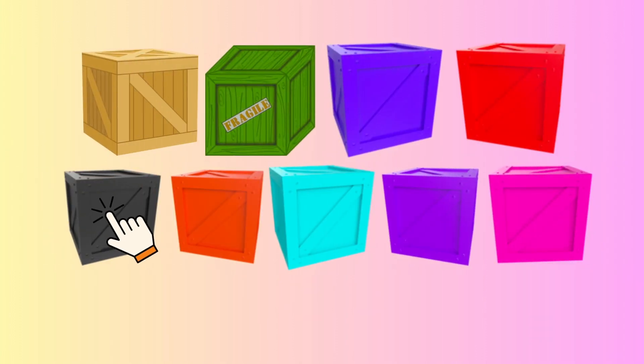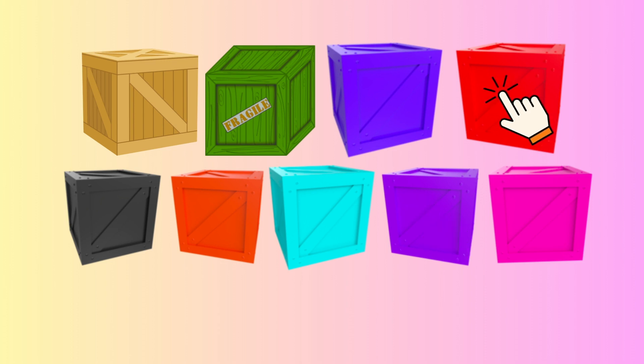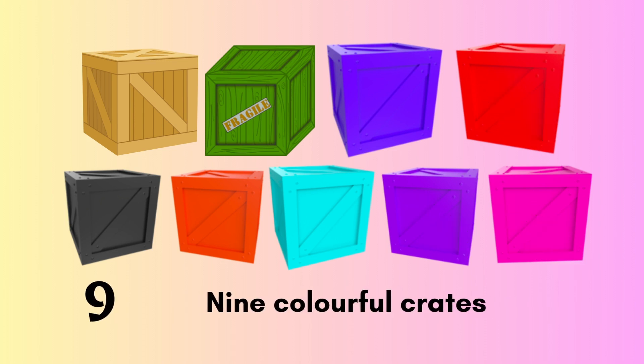One, two, three, four, five, six, seven, eight, nine. Nine colorful crates.